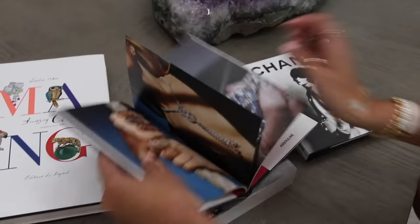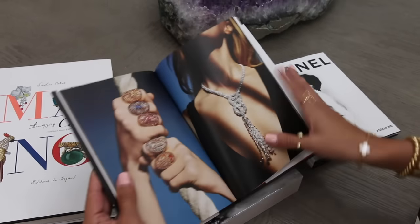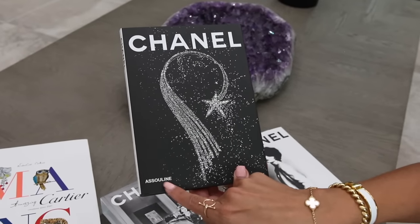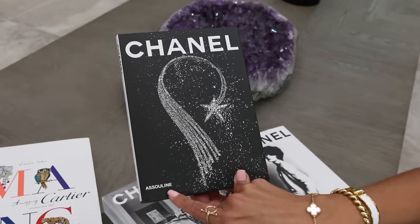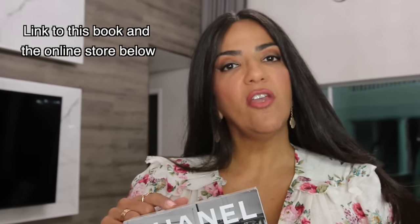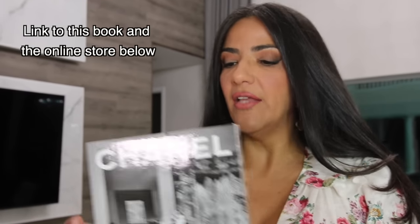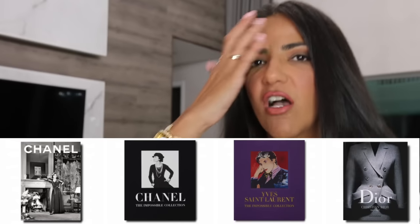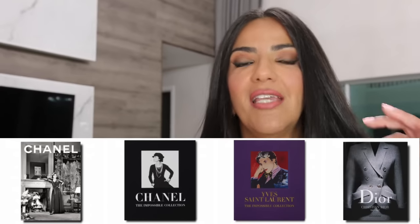I purchased this at a bookstore called Assouline. If you haven't heard of them, they make the most incredible fashion books. They have a store in Palm Beach and in Miami at Bal Harbour Shops. This is a smaller size book, but they make giant books — Tom Ford, Yves Saint Laurent, Chanel. This set of three was $85.